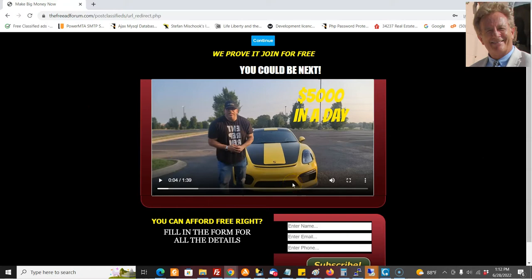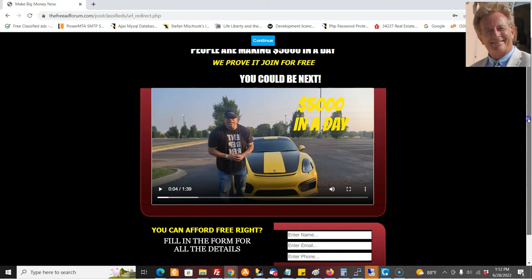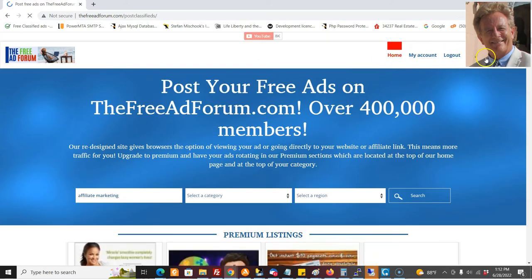It is in rotation with the others, but it'll get shown a lot. You notice how it pauses here for about 15 seconds, and then it pauses so the person can just really hang out and look at your website, or they can choose to continue and go ahead and post their ad on freeadforum.com.